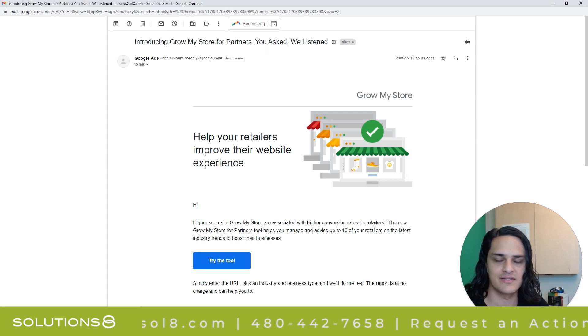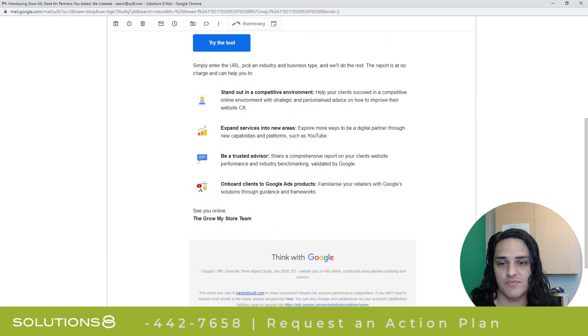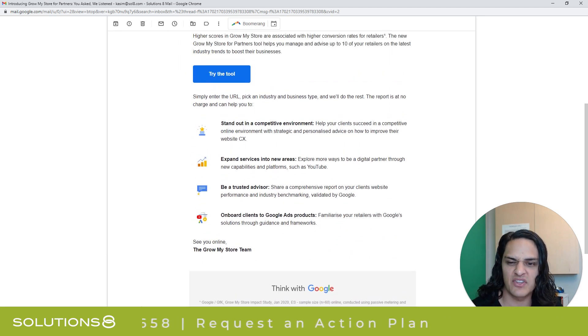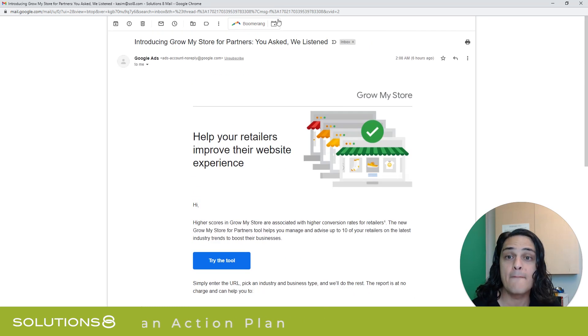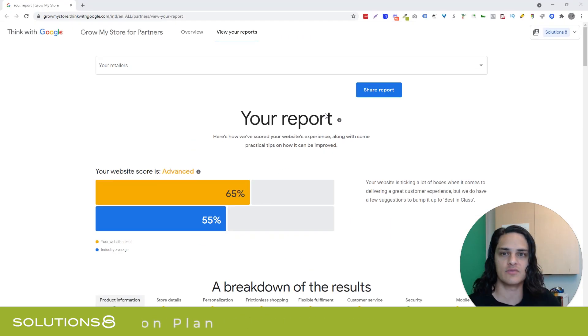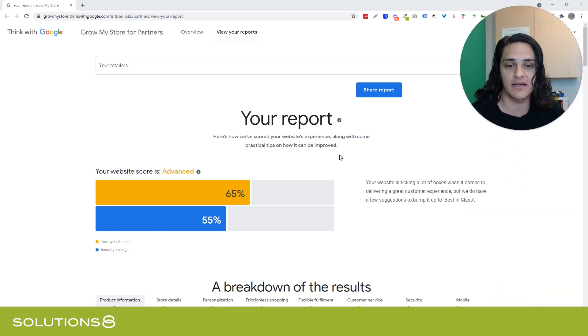I love that 'you asked, we listened' — nobody asked for this, that's made up. But what's interesting is I'm actually pleasantly surprised. So you open up the email and you think to yourself like, this is just a tool that's going to help me sell Google services. But when you run the report, which I did for one of my friend and their clients, I really like the breakdown of results.